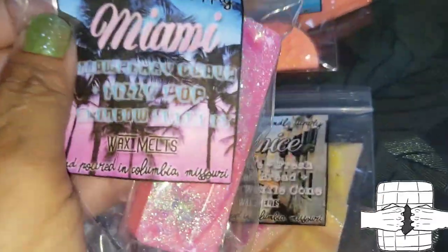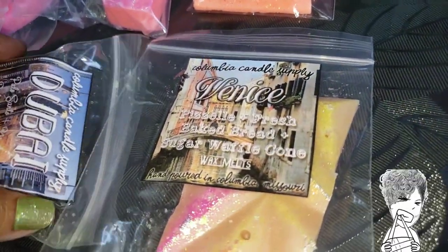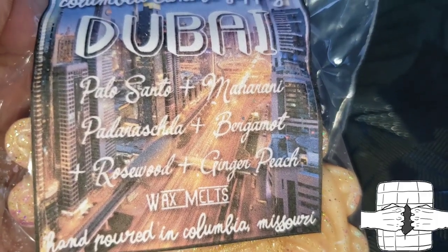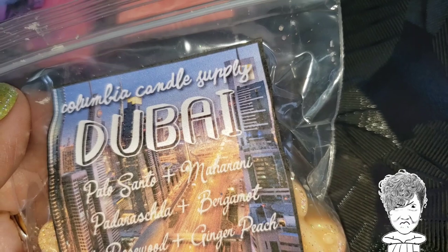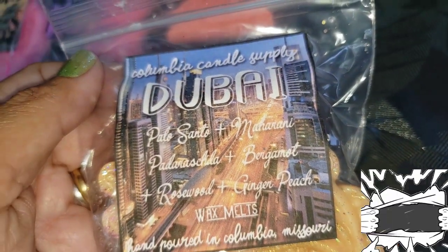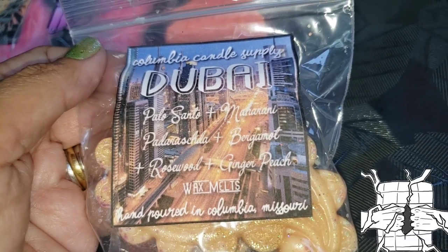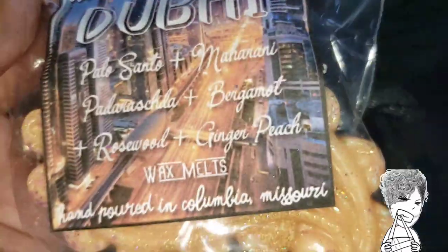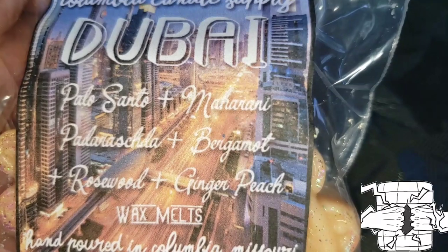Miami is just a regular bar shape, very sparkly, and there's some kind of design on it — oh, a feather! And then we have Dubai. I would love to go to Dubai. That smells awesome — Palo Santo, rosewood, ginger peach... I can't quite read the next word. You guys can hopefully make it out. Anyway, that's Dubai!